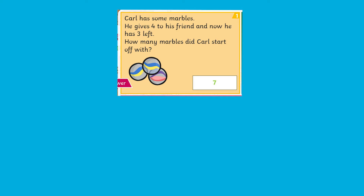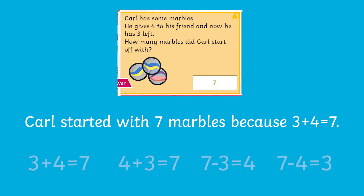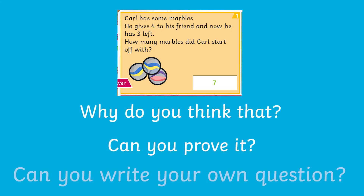These PowerPoints are great for encouraging mastery skills. Children could try talking through their answers using full sentences, and they can even extend their learning further by making up their own questions similar to the ones they've seen that day. Why not try questioning children further on the maths they've seen? Things like 'why do you think that', 'can you prove it', or 'can you write your own question' encourage children to think deeper about what they've been learning.